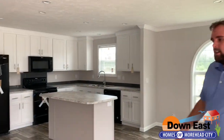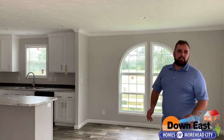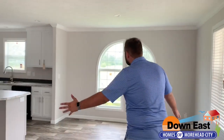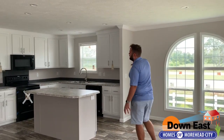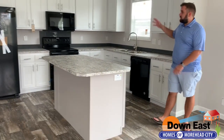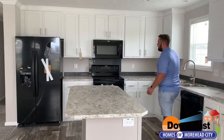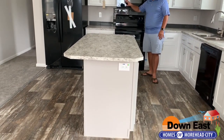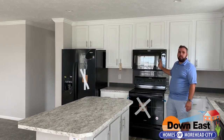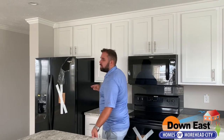As you walk in to this beautiful great room — your living room and kitchen combination — it is a ton of space. We went with the upgraded white cabinets in this beautiful kitchen and a two-toned kitchen where the cabinets are white and the island is gray. It's a great contrast that a lot of people are doing nowadays. We have a side-by-side black refrigerator, a smooth top stove, and the microwave built-in right above it for easy access and to save counter space.